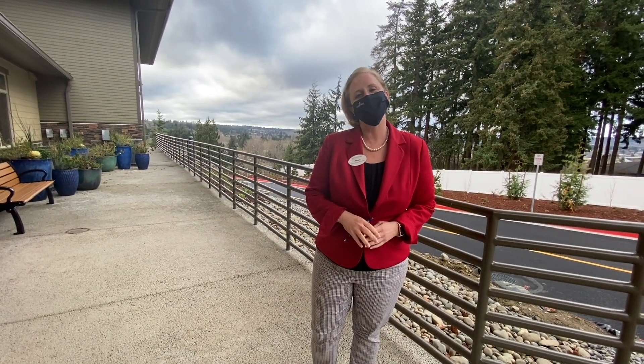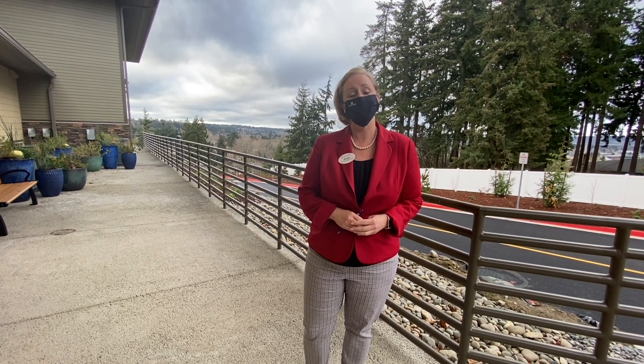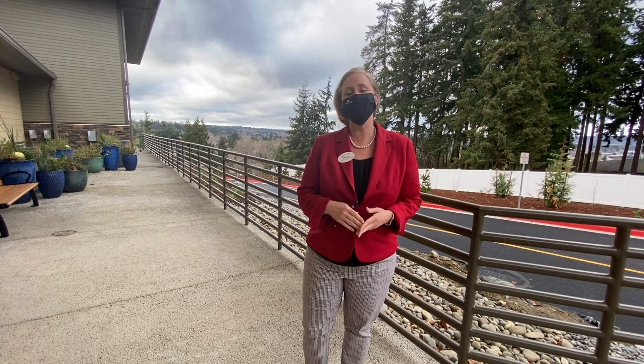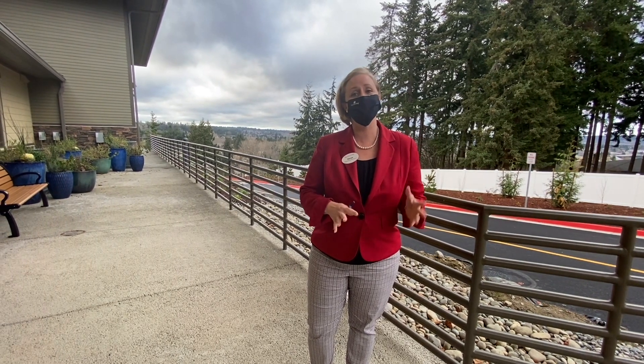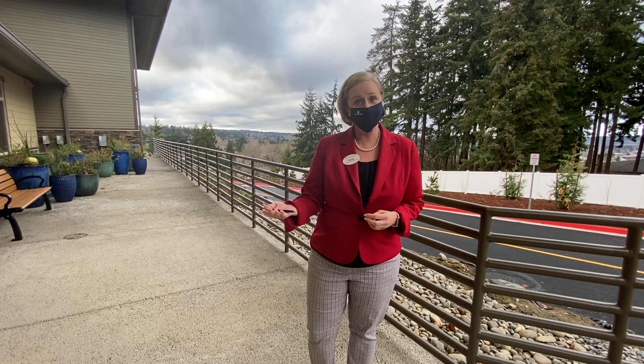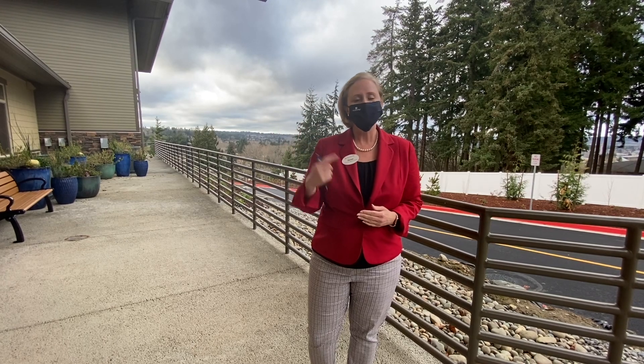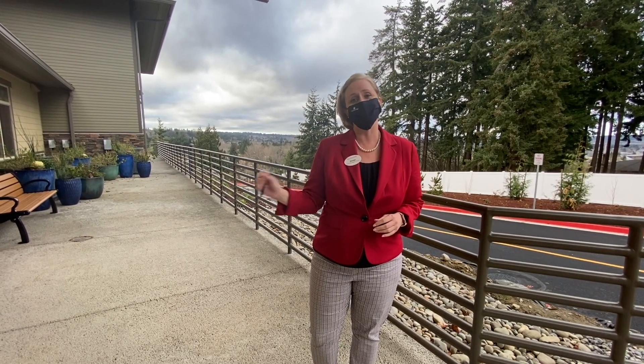Hi everybody. My name is Renee, and I'm the Community Relations Director here at Fieldstone Puyallup Memory Care Community in Puyallup. What I'm going to do today is show you and walk you around — this is going to be a virtual tour of our community. We're going to show you some apartments that we have here, and I'm also going to walk you around our town square and give you a bird's eye view inside our community.